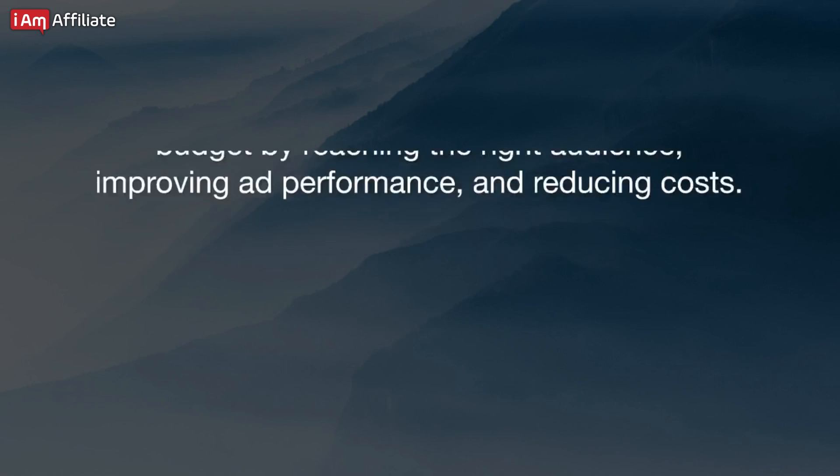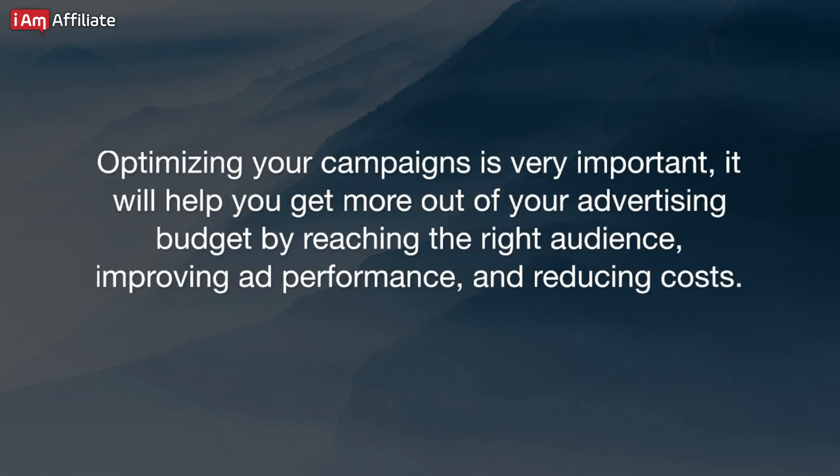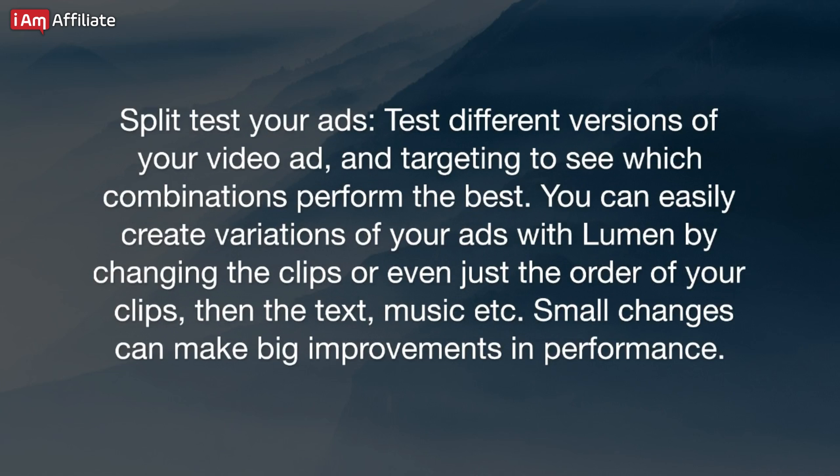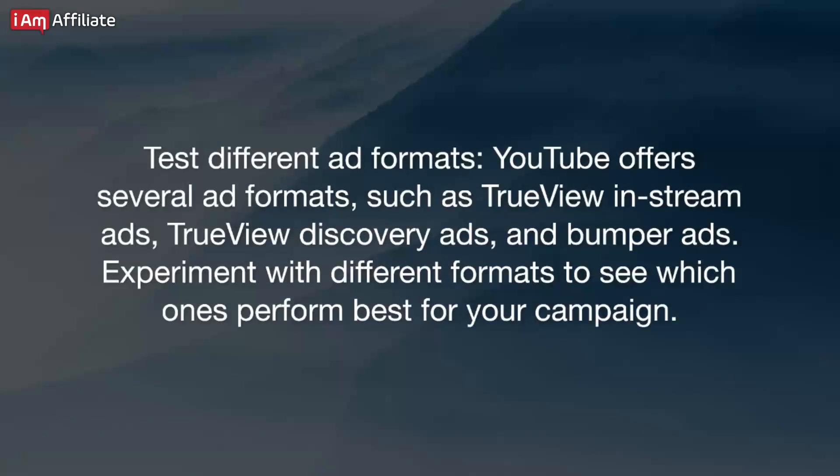How to optimize and scale winning campaigns. Optimizing your campaigns is very important — it will help you get more out of your advertising budget by reaching the right audience, improving ad performance, and reducing costs. After your campaign has been live for a day or so, you need to monitor and analyze your results. Use the data from your campaign to track ad performance and make data-driven decisions about how to optimize. Split test your ads: test different versions of your video ad and targeting to see which combinations perform best. You can easily create variations of your ads with Lumen5 by changing the clips, their order, the text, music, etc. Small changes can make big improvements in performance. YouTube offers several ad formats such as TrueView in-stream ads, TrueView discovery ads, and bumper ads — experiment with different formats to see which ones perform best for your campaign.